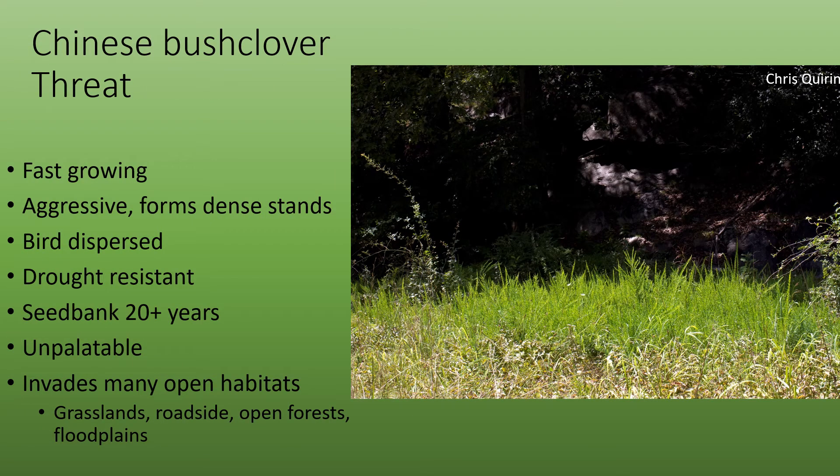Chinese Bush Clover is threatening because it's fast-growing and aggressive, forming dense stands that outcompete native vegetation. It's bird-dispersed, so it can easily be transferred from one location to another. It has a very deep taproot, which gives it resistance to drought. Seeds in the seed bank can last 20 or more years. It's an unpalatable plant, so it won't be grazed by livestock. And it invades many open habitats, from grasslands to roadsides to open forests, floodplains, and more.